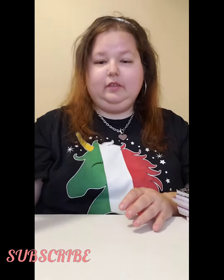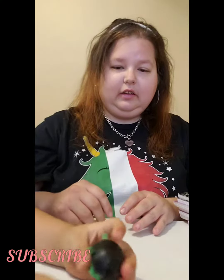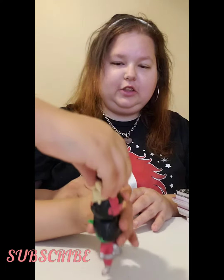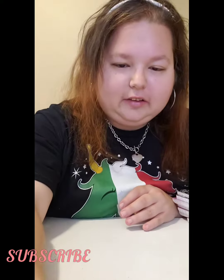He already opened them. Do you want to show your toys? He got the two mystery squishy Ryan's. All right, get out of the camera. All right, that's it — thank you and goodbye!